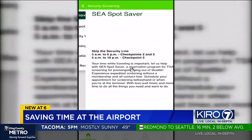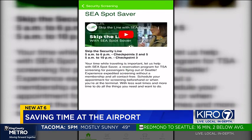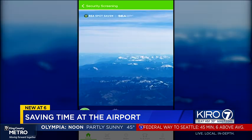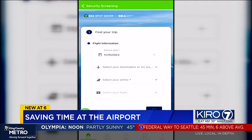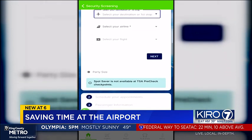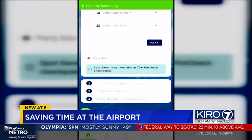Also try the Fly SEA app — you can see here it's not complicated. Under security screening and security wait times, you can actually see the wait times at each checkpoint. The app also links you to SEA Spot Saver, a free service that saves you a place in the security line for a specific time.